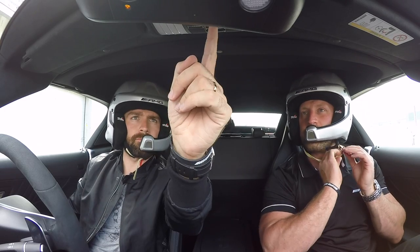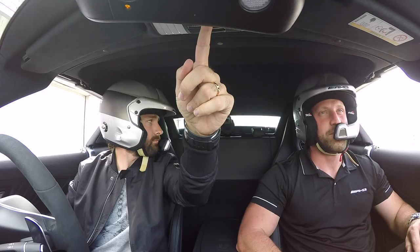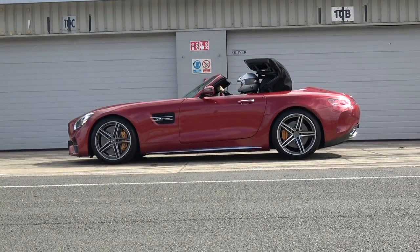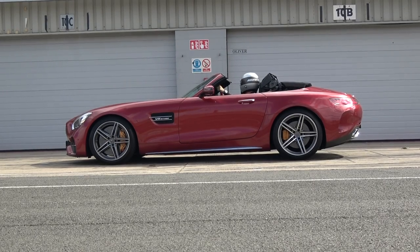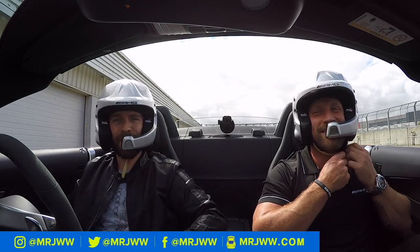Alright, back of the pits, let's transform this thing. Yes! The sun's out! The sun's out! Perfect timing!